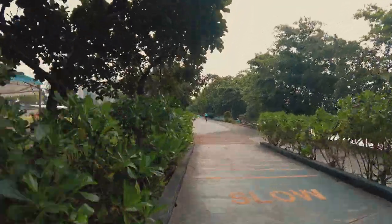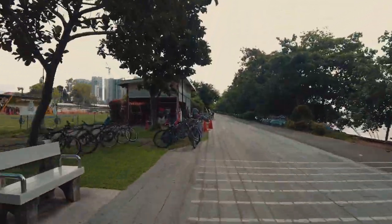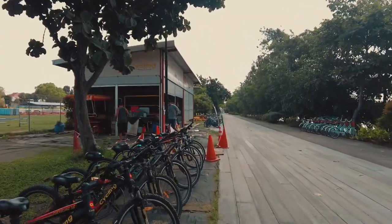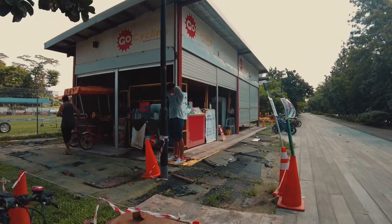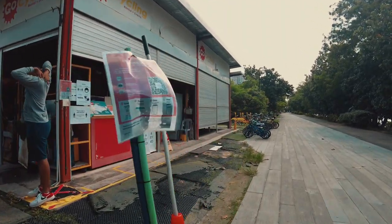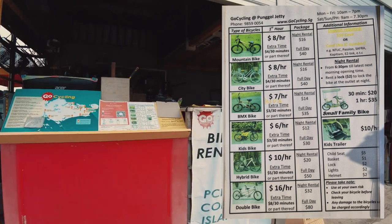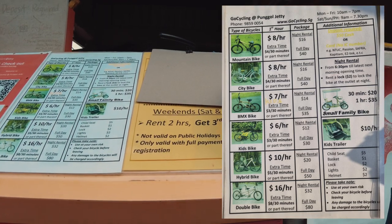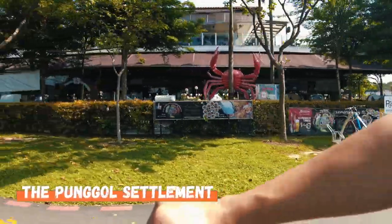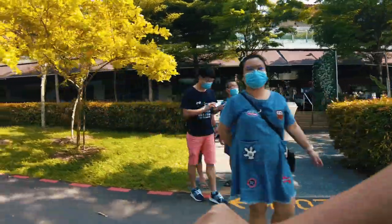Now it's time to rent a bike. There's a bike rental station nearby the viewing deck. You need to rent a bike to fully explore Coney Island. Although you can also walk if you prefer, you'll probably need more than half a day to go around the island on foot. Bike rental is $8 per hour for a mountain bike. There's also another bike rental at Punggol Settlement Building, which is next to Punggol Point Park.